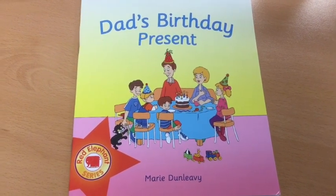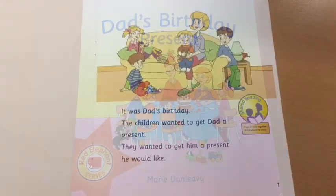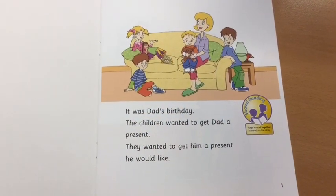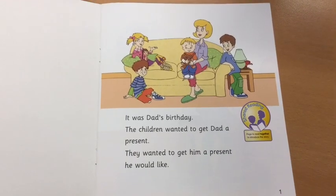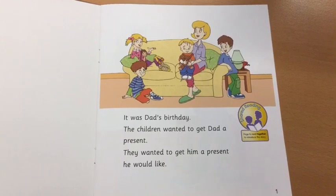Dad's birthday present. It was Dad's birthday. The children wanted to get Dad a present. They wanted to get him a present that he would like.